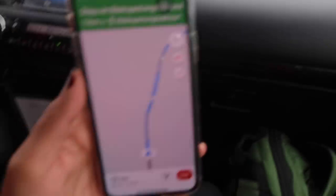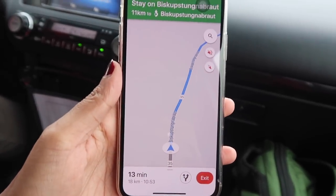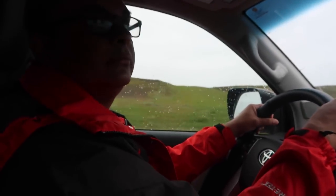The first spot we're driving to is a crater called Kerid. It's 13 minutes away. My dad is driving throughout this trip and in Iceland they drive on the right side of the road, which is the opposite of India.